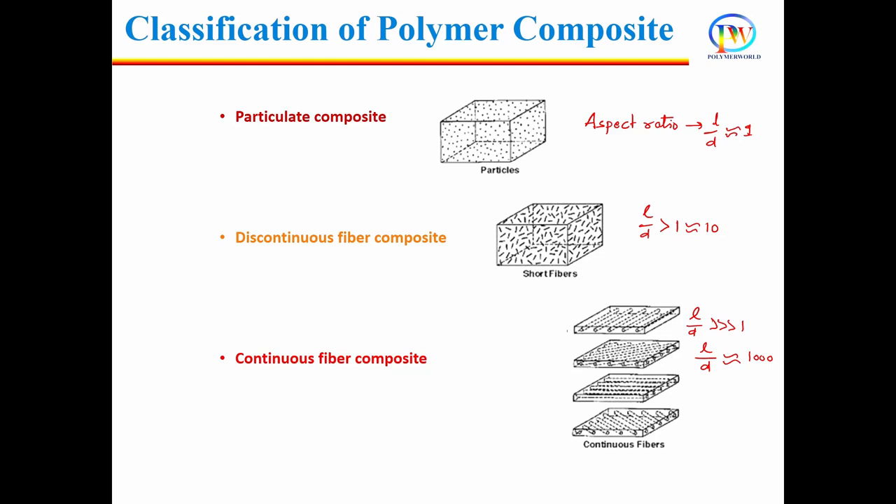If the interfacial interaction between these two is good, the composite will show good strength. If not, the modulus will improve but not the strength.